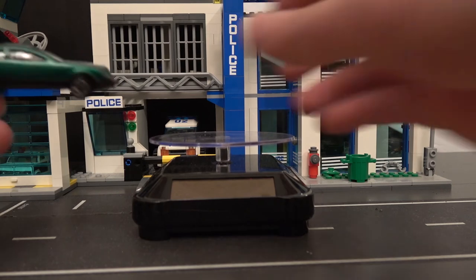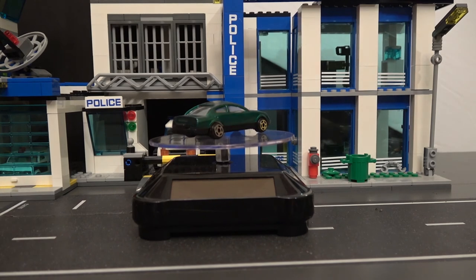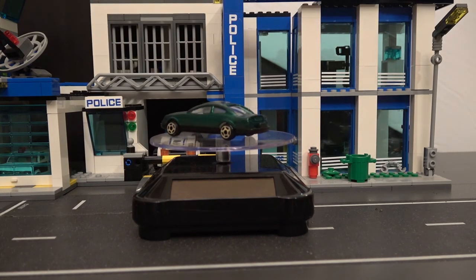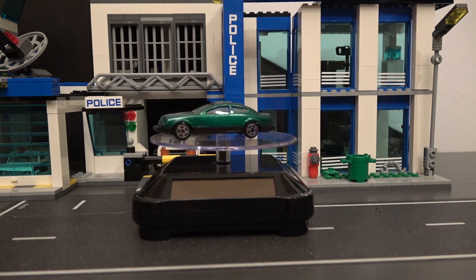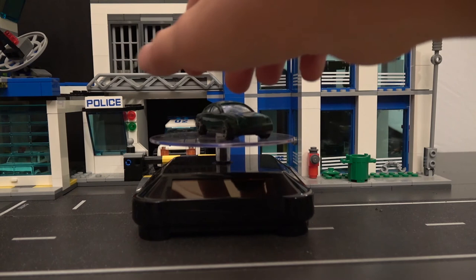This next car right here is an off-brand, but that could be a car used as one of the junk cars in the junkyard when I make one. So not too sad to grab this one up.